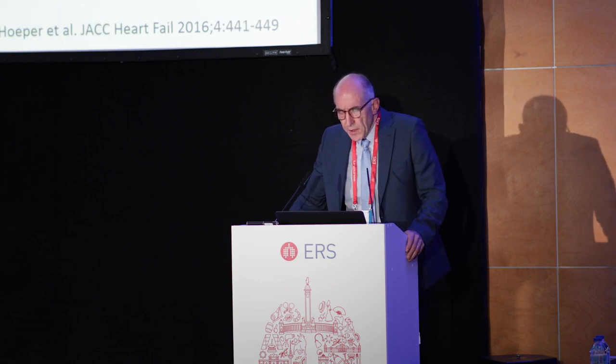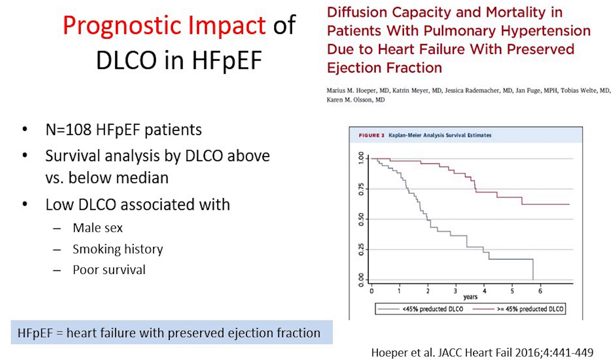The same is true in HEFpEF — patients who have heart failure with preserved ejection fraction. This is a disease where the prognosis is not good, and it is very much dependent on DLCO. Patients with a low DLCO are nearly all dead after five years, while survival is quite good in those with a better DLCO. DLCO is associated with male sex, smoking history, and this poor survival.